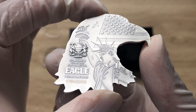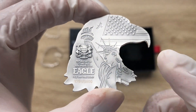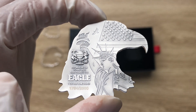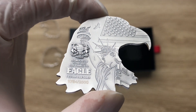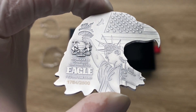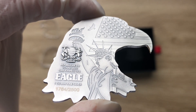You guys can see the Statue of Liberty in front of the American flag itself. And with it, you guys can see an eagle soaring high in the background. And the word here is 'Eagle,' which is the main themed topic of the coin series, and yes, it is inscribed there.